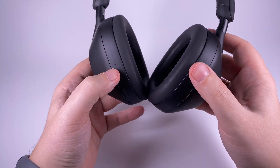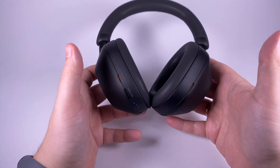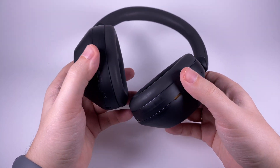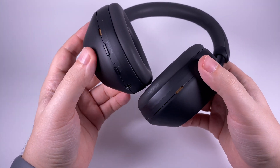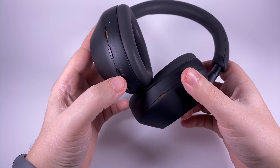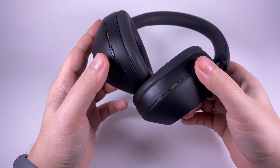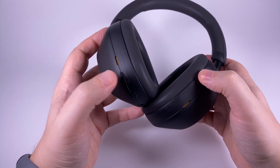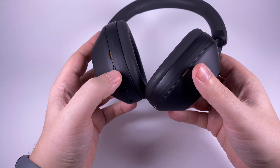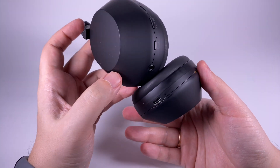Sony thought about ergonomics — on the left cup they put a noticeable bump so you can easily find and understand which side is left or right when putting them on. There aren't many controls on the ear cups: just one button for cycling noise control and ambient mode, a power/pairing button, a small LED indicator, and a 3.5mm jack. You can also set functions to double tap and triple tap, but with sensor control you rarely need buttons. The buttons are surprisingly clicky and pleasant.